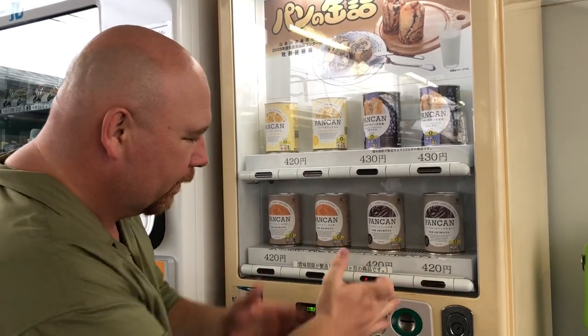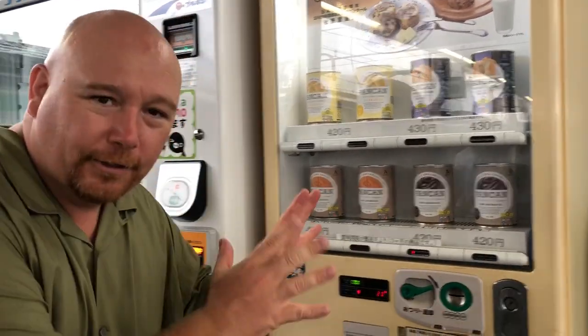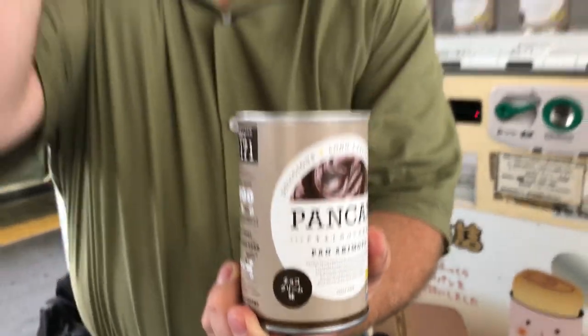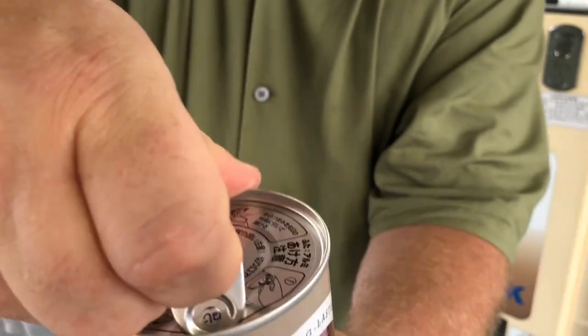Put my money in, hit the button — that's an amazing thing. Check this out. Look at that, canned bread right there. I'm gonna pop the top right here just for you.